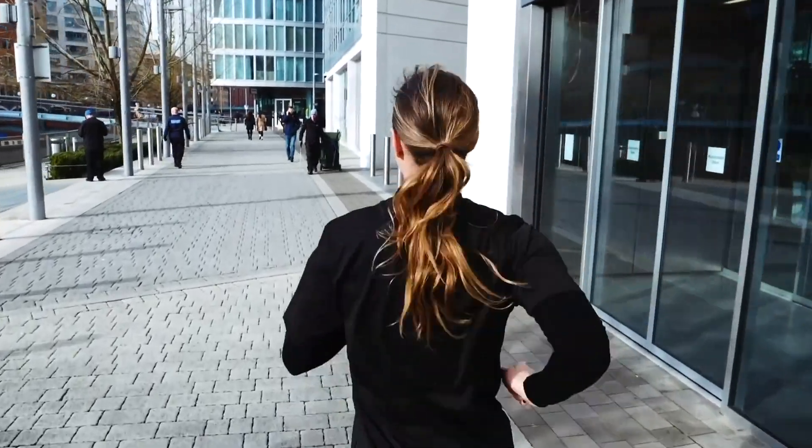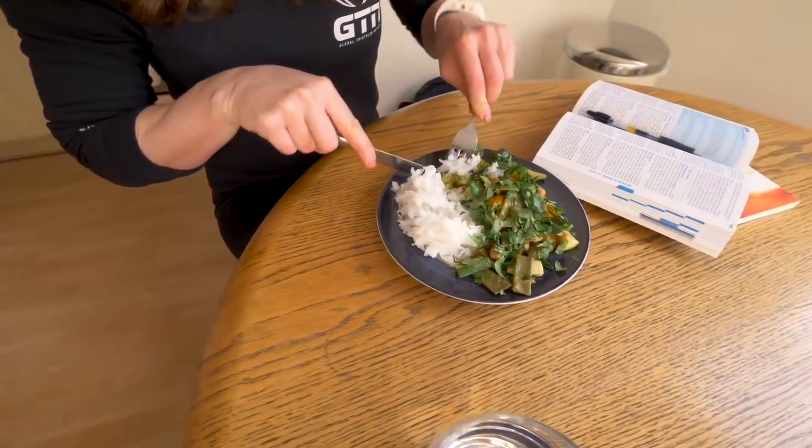A larger snack or meal is going to need much more digestion time — for most people a good few hours beforehand. These meals are where you can really get those more substantial carbohydrates such as pasta and potatoes, whether that's in a spaghetti bolognese, a pizza, or a stir fry.